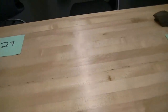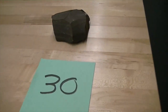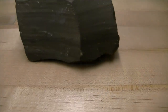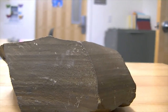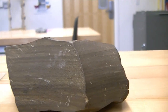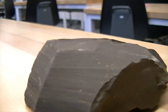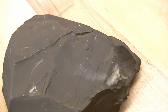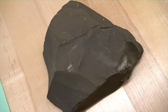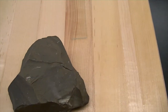Number thirty — shales come in many colors. This is a very organic-rich shale. It has a nice layering to it. The reason it's brown in color is that it has a lot of oil on it — so this is an oil shale. If you smell it, you can actually smell some of the oil on it. Number thirty is oil shale. That ends the sedimentary rocks.